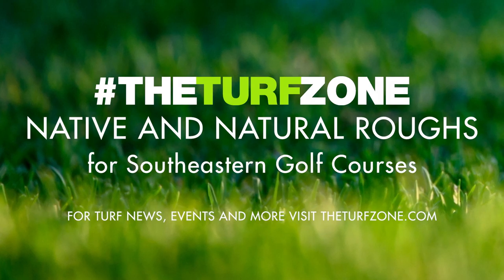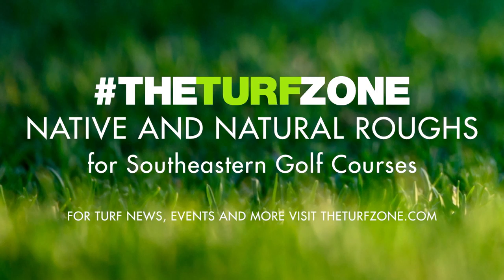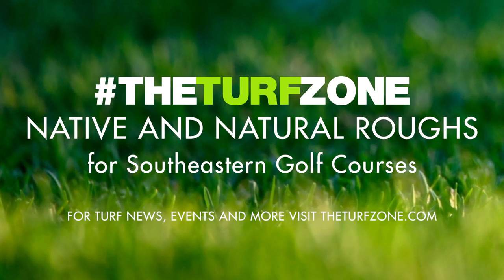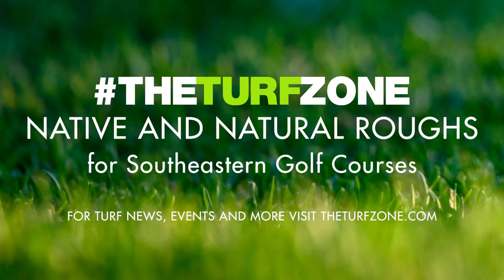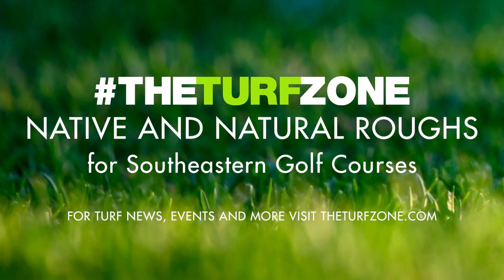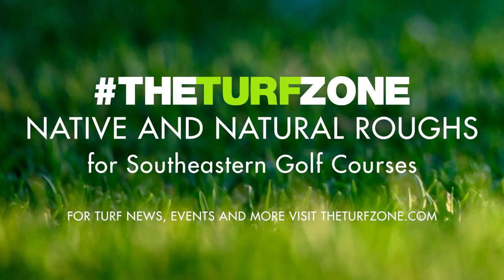This is the Turf Zone podcast, your central information and news hub, bringing together professionals from turf associations across multiple states to share things to help you and your business, brought to you in partnership with our friends at the Arkansas Turfgrass Association. Now, let's get in the zone. Welcome to the Turf Zone.